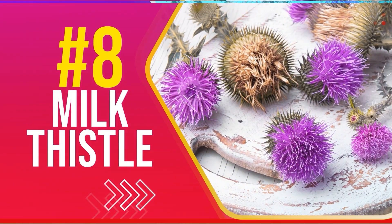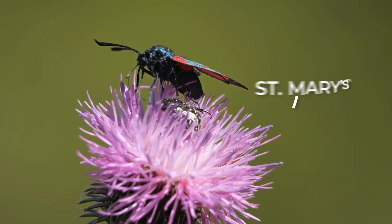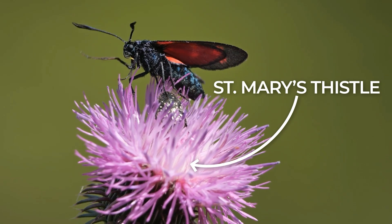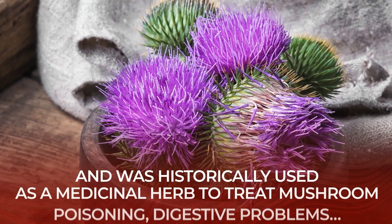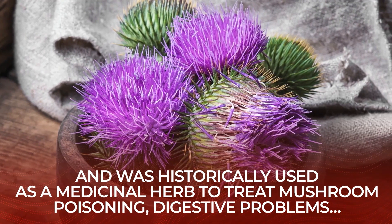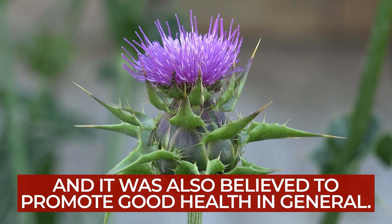Number 8: Milk Thistle. Milk thistle, also known as St. Mary's thistle, is a powerful herb that grows in Asia, Europe, Africa, and certain Pacific countries. Milk thistle is known to have anti-inflammatory properties, and was historically used as a medicinal herb to treat mushroom poisoning, digestive problems, and it was also believed to promote good health in general.